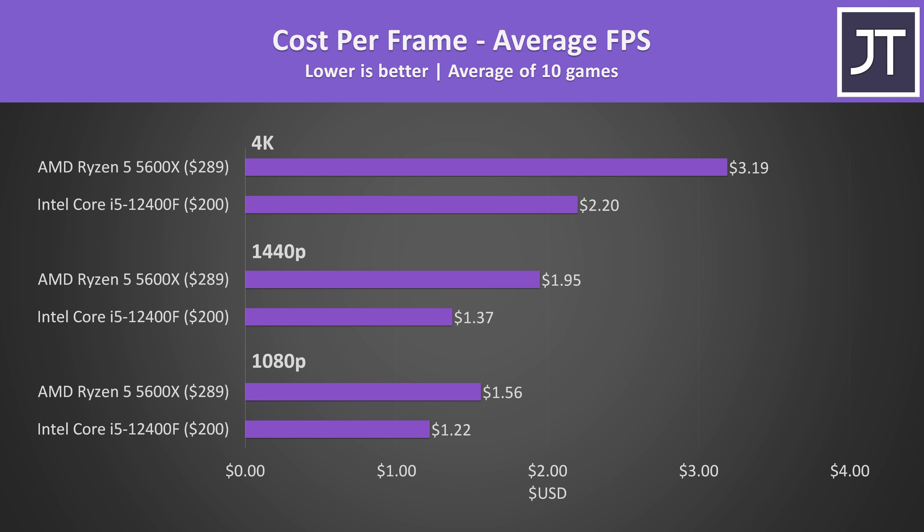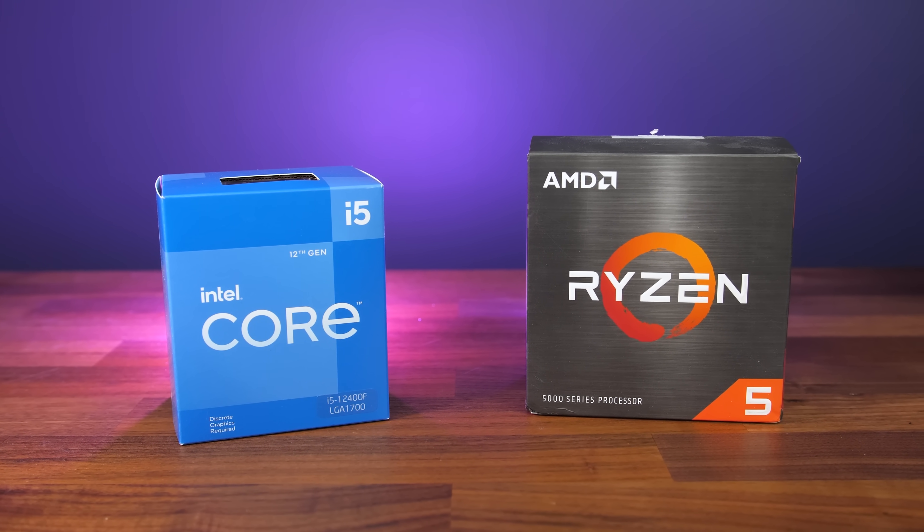Factoring in current pricing at Newegg, Intel's i5-12400F is clearly a much better deal — $89 USD cheaper while not performing much worse in most games, and actually pulling off a few wins. With B660 motherboards now available, there's less of a price difference between Intel and AMD platforms, especially on DDR4. In productivity applications the i5 was generally ahead, while in gaming the Ryzen 5 5600X had the lead, likely due to its extra cache. Despite that, the price difference alone is enough to recommend the Intel i5 over the Ryzen 5 5600X right now.